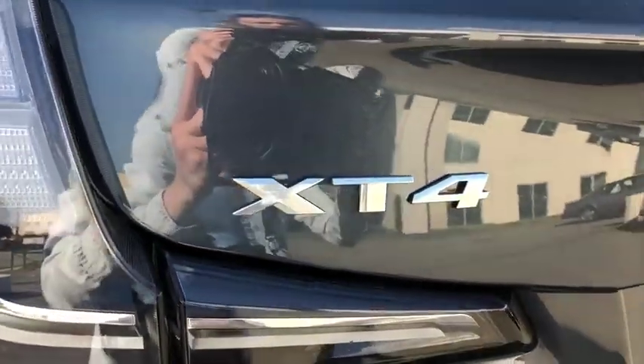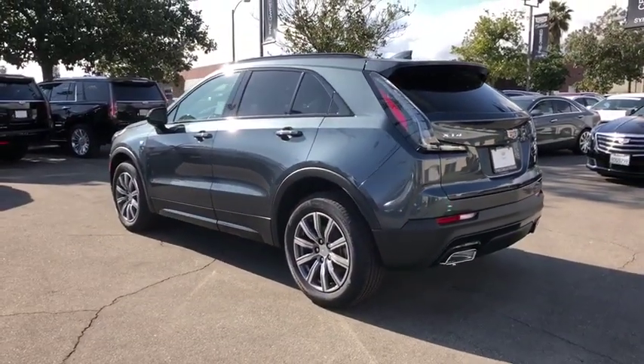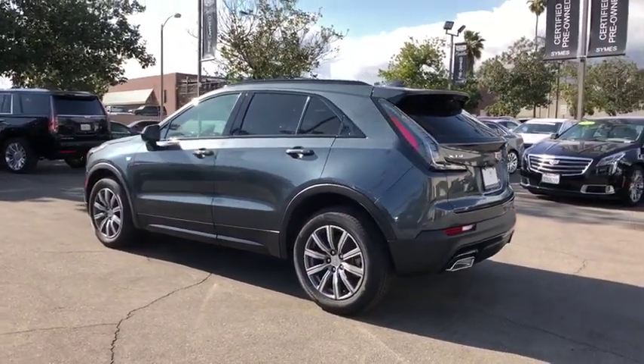Leather-wrapped steering wheel, Bluetooth, adjustable steering wheel, power steering, four-wheel disc brakes, aluminum wheels, auto-dimming rear-view mirror, keyless start, floor mats, cruise control, front-wheel drive.